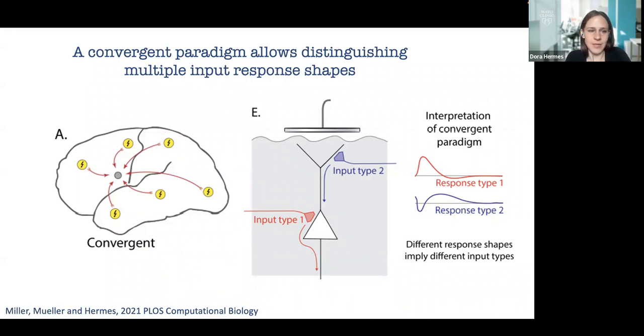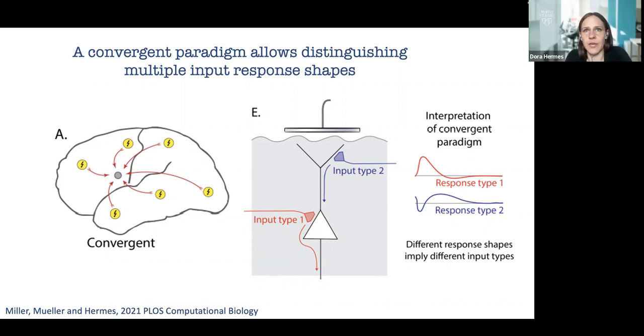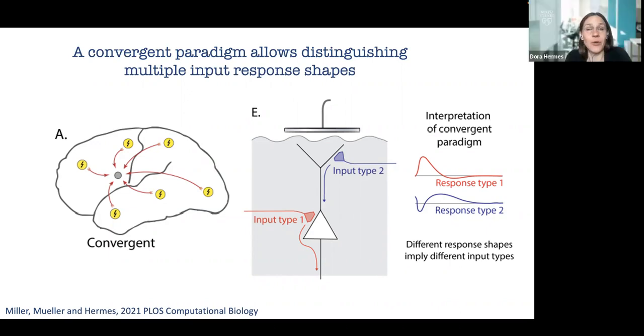Audience question: Are you referring to direct cortical stimulation? Speaker response: With these intracranial electrodes, I'm talking mostly about ECOG and stereo EEG. The techniques will also be applicable in other settings, but I'm focusing on intracranial EEG today.